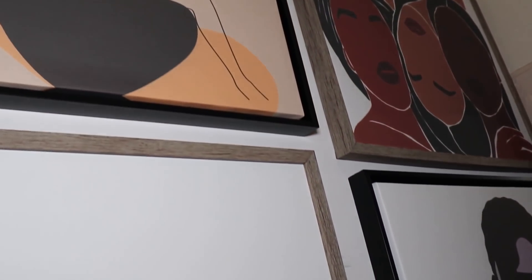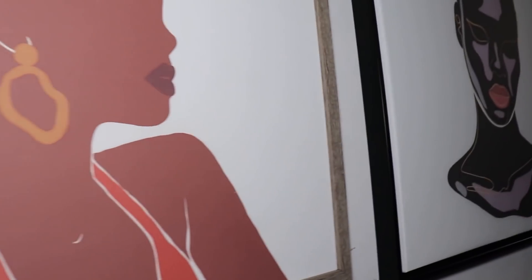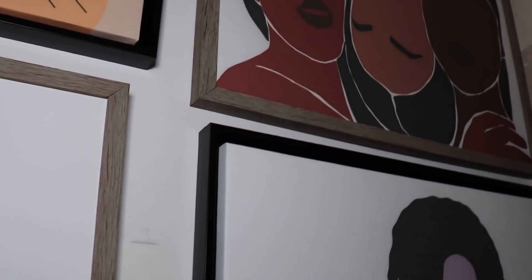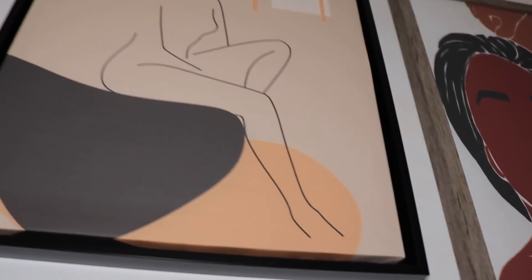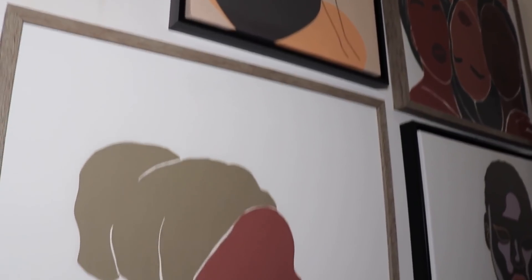Now we're moving into the bedroom. Before I talk about what I updated in there, I want to show you some art I recently picked up from TJMaxx.com that I put in the hallway leading to my bedroom. These gorgeous pieces were all under $30 and they're really large scale — they came framed with a canvas inside and the quality is amazing. They're all beautiful pictures of Black women, plus one outline-type picture. They're emotion-evoking, gorgeous feminine pictures — such a lucky find.